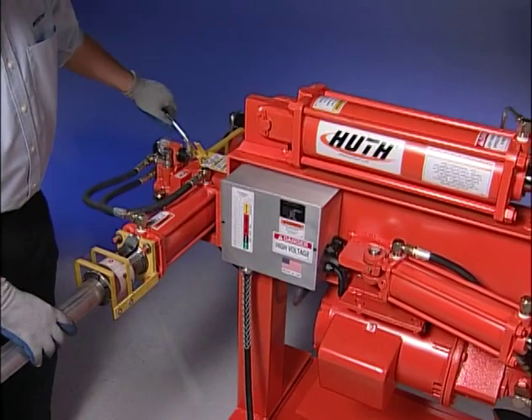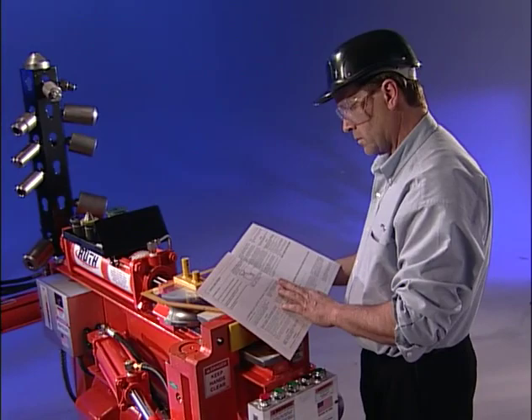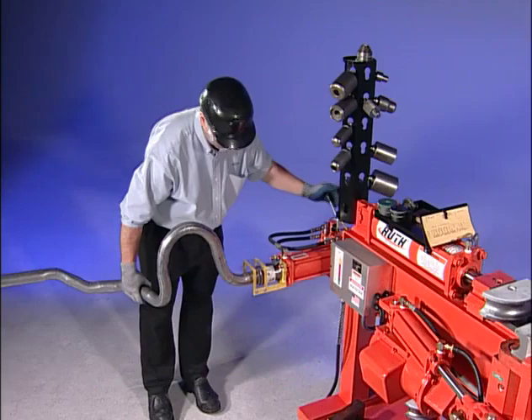Your Huth Bender is a rugged machine. If you follow closely the maintenance schedule listed in your Operator's Manual, your Huth Bender will be a moneymaker in your shop for years. However, in the event that you do have a problem, your manual has sections that cover troubleshooting and repair. Always look at your manual first. But if you can't solve it yourself, the Huth engineers are available to help you, so that you're always able to increase your shop's income by custom bending your customers' automotive pipes. Huth Tube Benders — first and still the best.